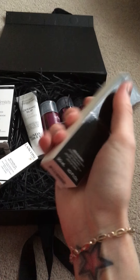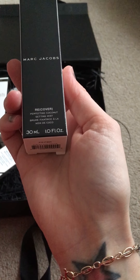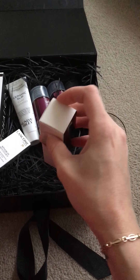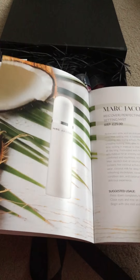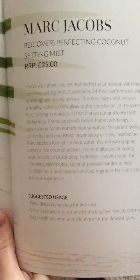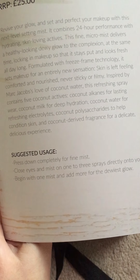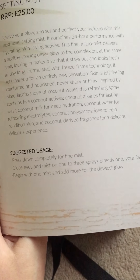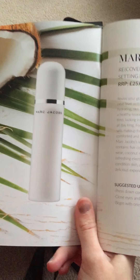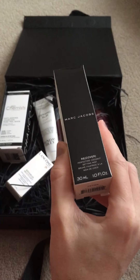The next item is this one by Marc Jacobs — it's a Recover Perfecting Coconut Setting Mist in a 30ml size, retailing for £25. The suggested usage is to press down completely for a fine mist, close your eyes and mist one to three sprays directly onto your face. Begin with one mist and add more for the dewiest glow. It's perfect for the handbag as an on-the-go resetting mist.